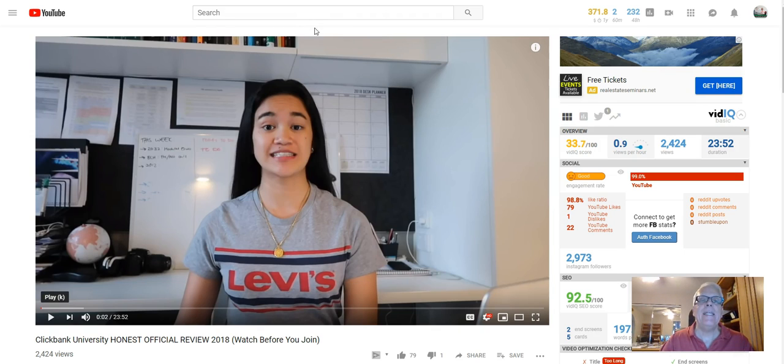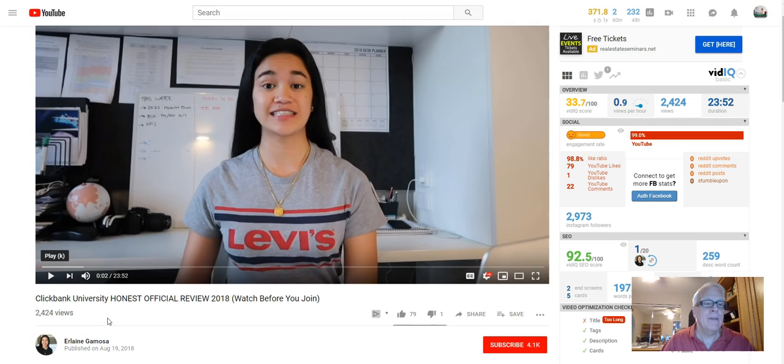Let's take a look at a training video I'm going to showcase today. It's for Elaine — it's called ClickBank University Honest Official Review 2018. Of course, this is 2019, no problem. So we're going to be showcasing her video and I'm going to do some promotion for her video. And then we're going to be taking a look at the tools I'm going to use to rank this video.